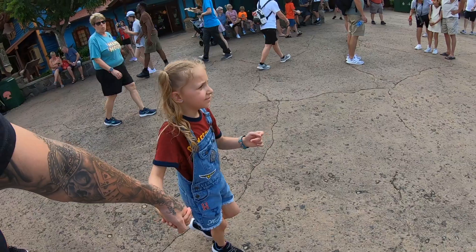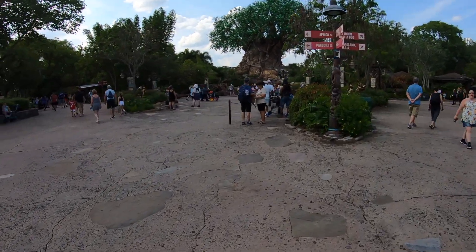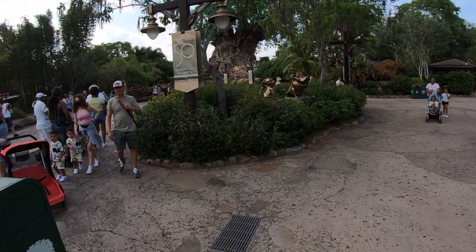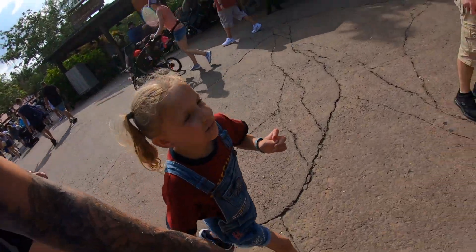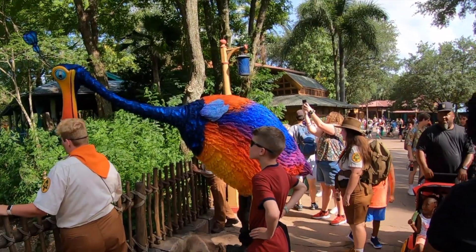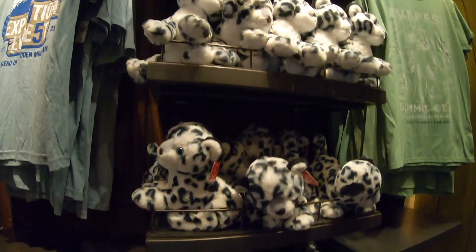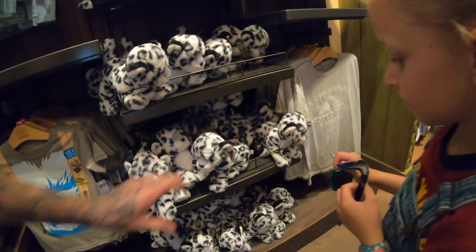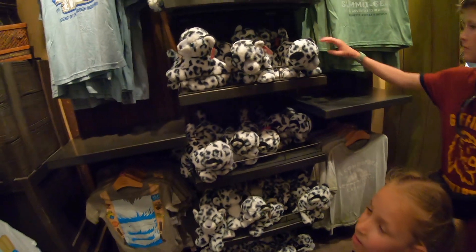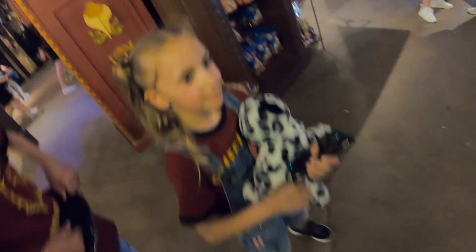Where are we off to first? To get Paige's teddy — that was actually the main reason we came today. We spotted Simba, Pumbaa, and Kevin on the way in. Paige has found her leopards in the shop — they all look the same but apparently they've all got different personalities. She picked her favourite one. Look how cute he is — he's coming home with us!